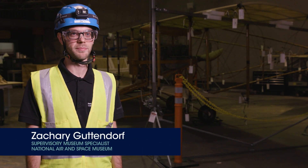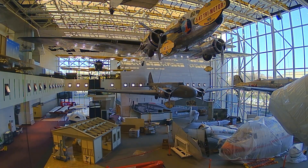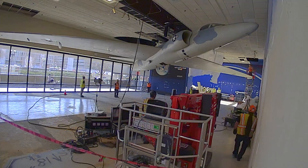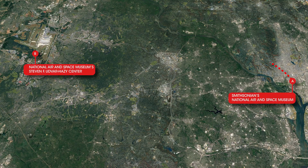We're lowering, disassembling, and moving the DC-3 as part of a larger project that is revitalizing the National Air and Space Museum and transforming the galleries within it. The DC-3 is one of many aircraft and spacecraft that require these kind of procedures to get out of its existing location and to the Udvar-Hazy Center.